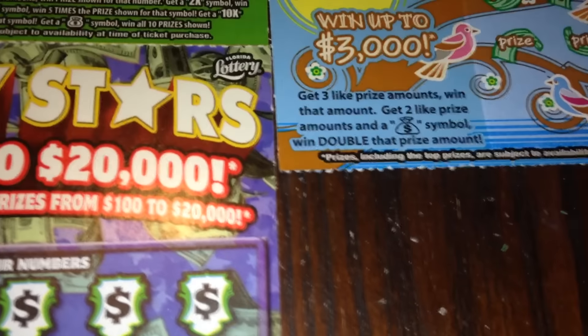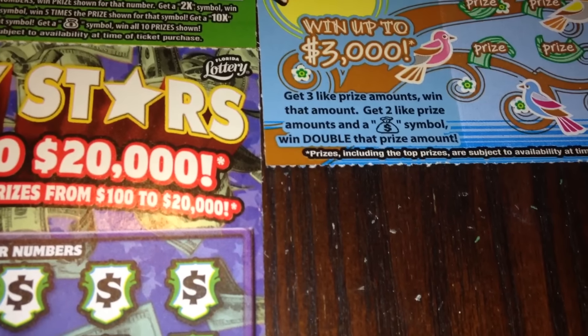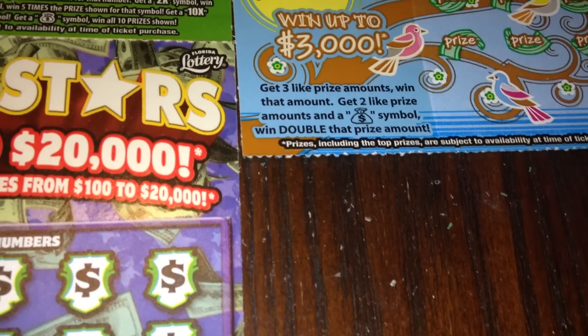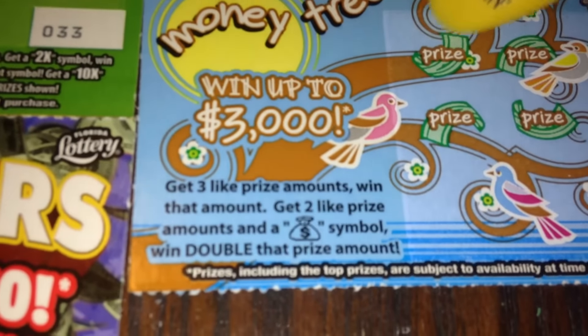So for this first ticket we just have to find three like amounts to win that amount, or if we find two like amounts and a money bag symbol, then we win double the prize amount for that. So let's go ahead and take a look, let's see what we can find.